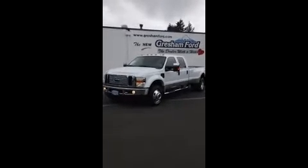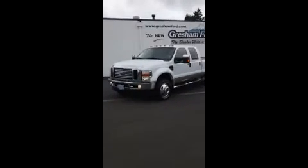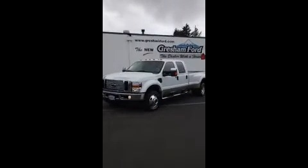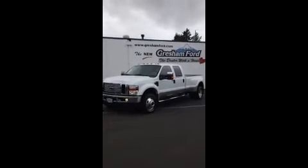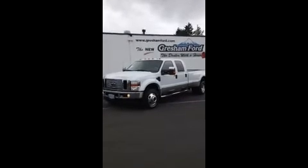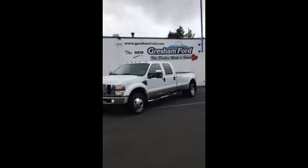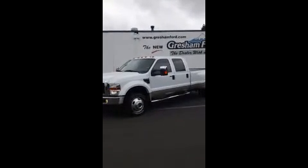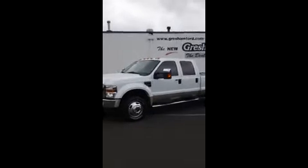Hi folks, Joe Roberts out here at Gresham Ford introducing you to a virtual walk around on this gorgeous 2008 F350 Dually Lariat with a powerful, hugely powerful 6.4 liter diesel, only 32,000 miles on this 6.4 2008 Lariat Dually. It's got the two-tone paint,